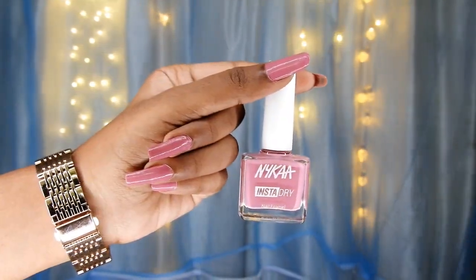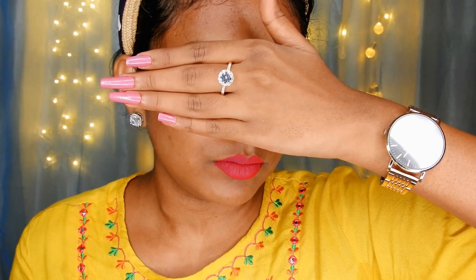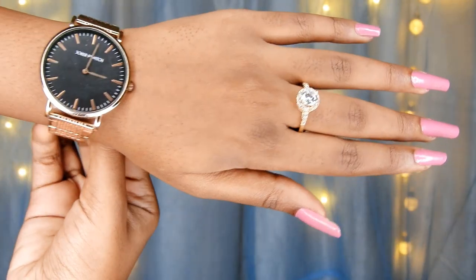Next shade is a nude pink shade — a beautiful light pink shade for dusky skin tone. It's from Nykaa's Insta Dry range. The shade name is Raspberry Regram 341.